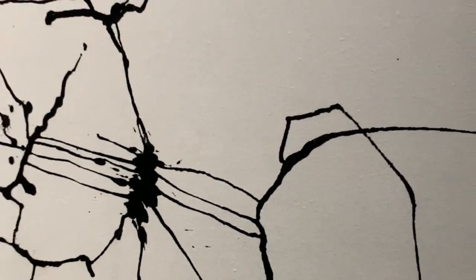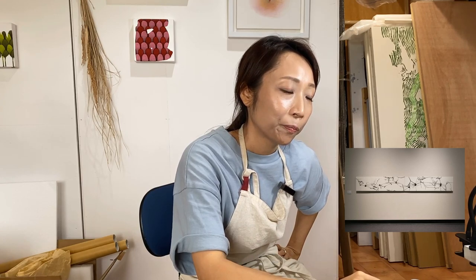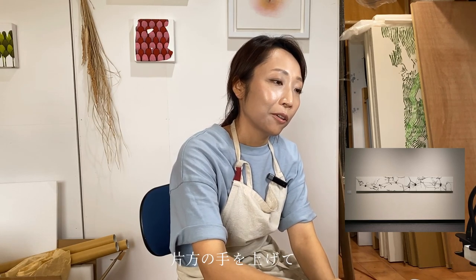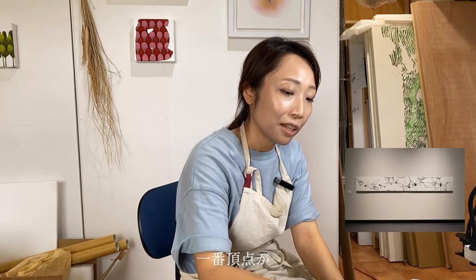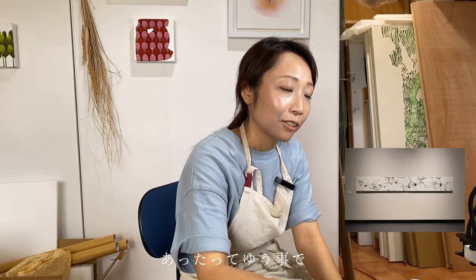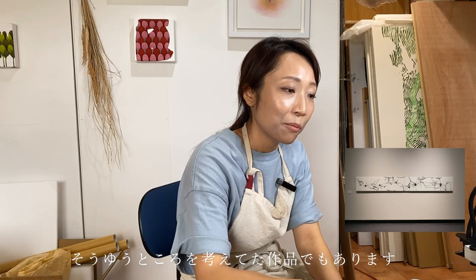「5つの頂点」は5つの石を和紙で包んで、その包んだ時にできた立体の、一番頂点となる高いところから墨汁を流し入れてできた線の作品です。自分が立って片方の手を上げてなるべく高い位置に手を伸ばすと、一番頂点が5つの指であったということで、自分の限界を考えた作品でもあります。